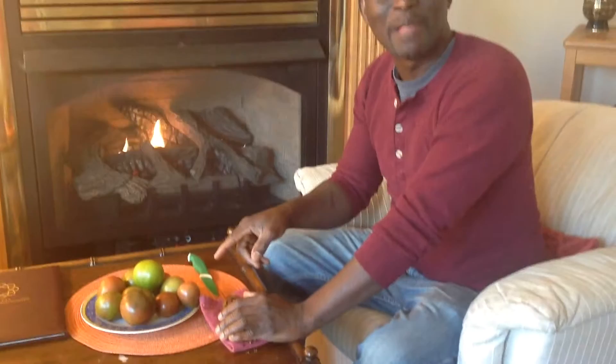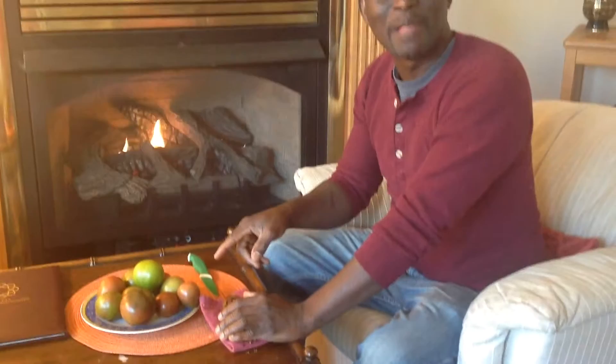Thanks for watching. It's a Japanese Black Trifele. Get some seeds on my website, RenaissanceForums.org. I love you guys. Happy Thanksgiving.